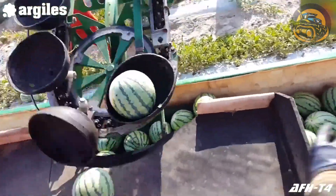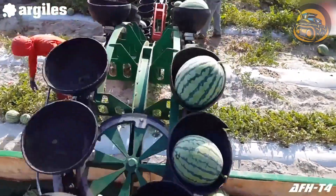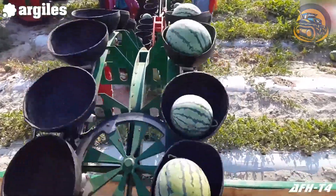The first watermelon rolls onto the conveyor belt, greeted by a chorus of whirs and clicks as the machine springs into action.